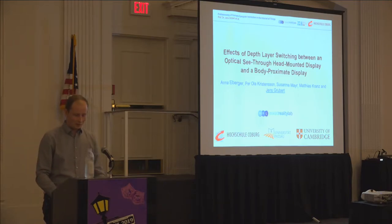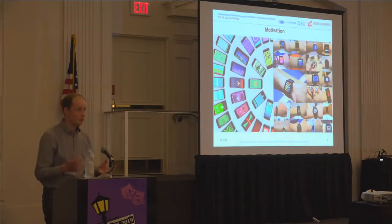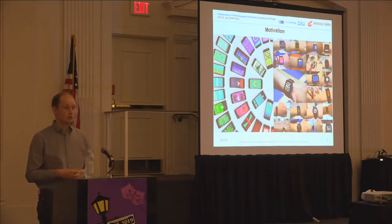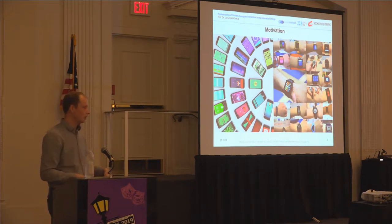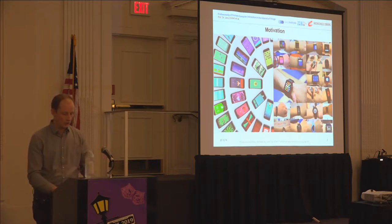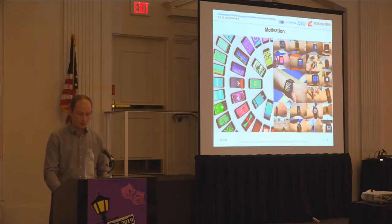Let me start with the observation that we are, since over a decade now, living in the age of smartphones and smartwatches. These are the body-proximate displays I'm referring to in the talk — displays that are close to your body, either handheld or worn on your wrist. It could also be a smart bracelet, a fitness tracker, and so on.